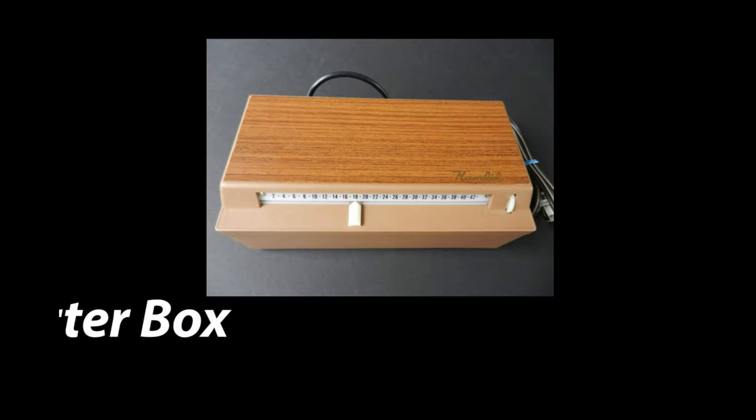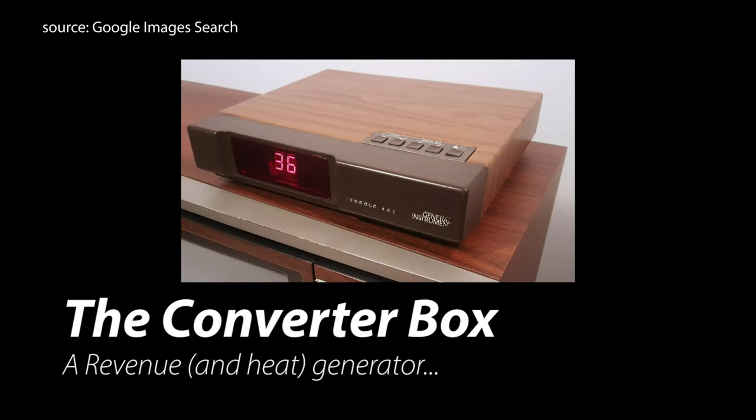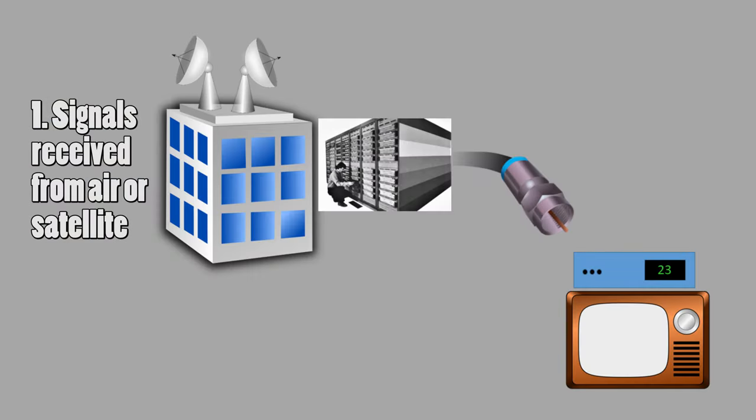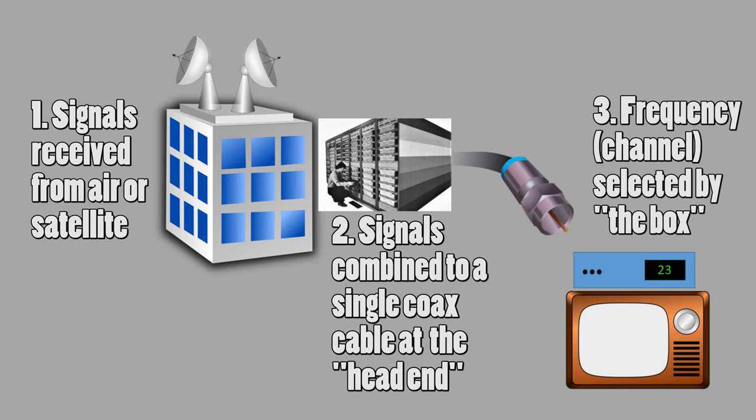Number two: the converter box. With 1980s cable, you sometimes needed a converter box. It worked sort of like a Blu-ray or DVD player or VCR, using your TV as a monitor and unpacking all the channels from the cable coming into your house. These were rented, so here is one of my old home movies showing the cable box we were using in 1984.